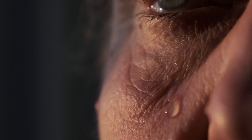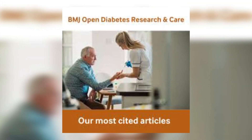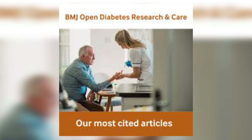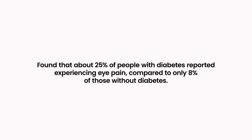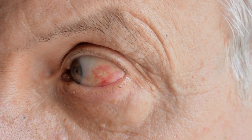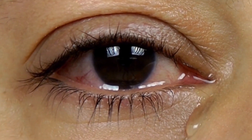Number five: eye pain or pressure. Diabetes can take a toll on your eyes in unexpected ways, including causing pain or a feeling of pressure. This discomfort isn't just annoying — it's a warning sign that shouldn't be ignored. A study published in the journal BMJ Open Diabetes Research & Care in 2018 found that about 25 percent of people with diabetes reported experiencing eye pain, compared to only 8 percent of those without diabetes.